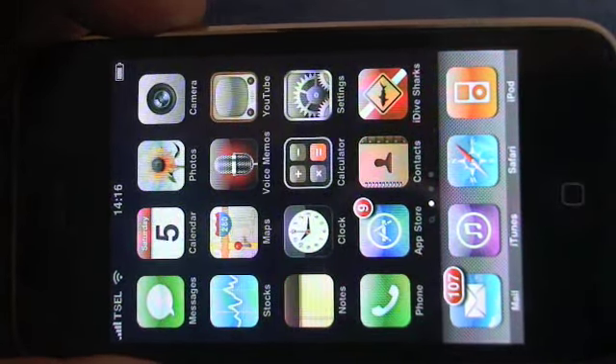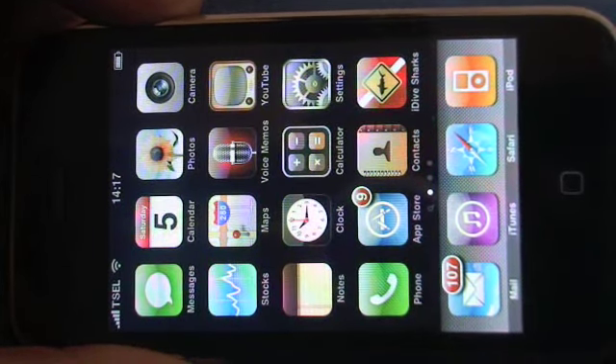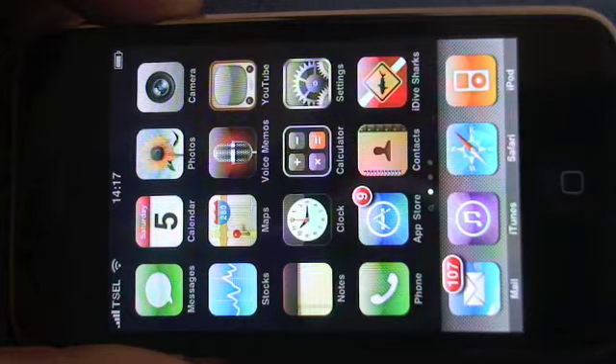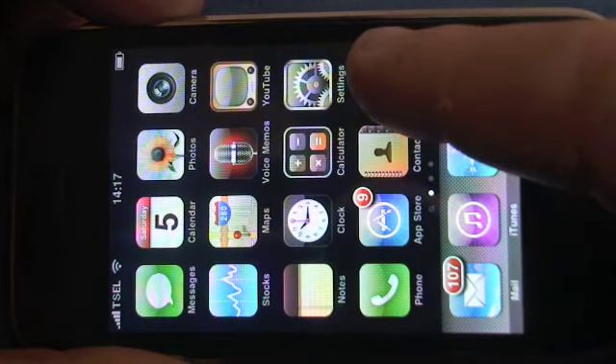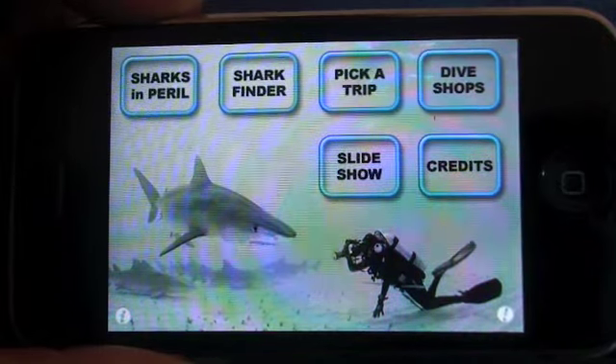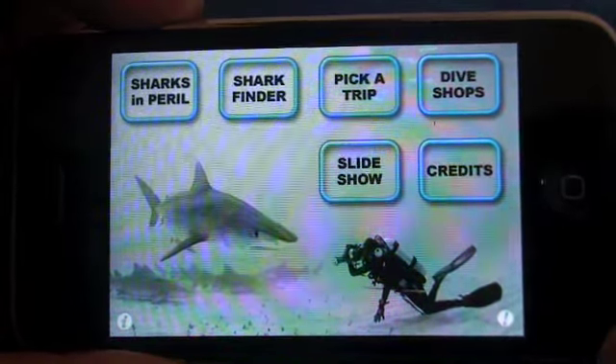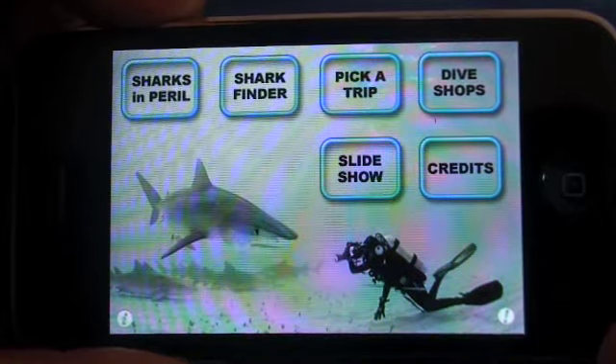Welcome everybody, this is Mark and the object of this short video is just to take you through the iDive Sharks application. Here you can see the icon right here, so let's tap that. It's landscape orientation so I just orient it straight away that way. To start off with you have your home screen and six buttons.